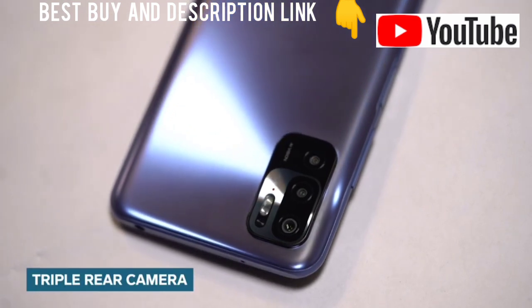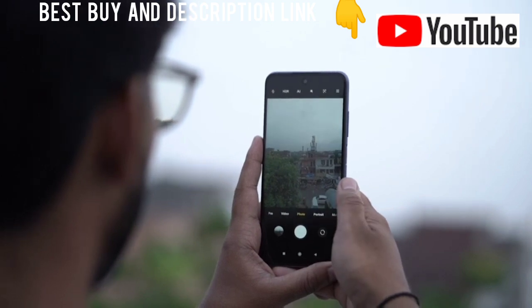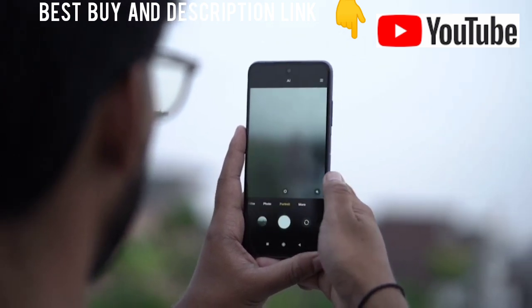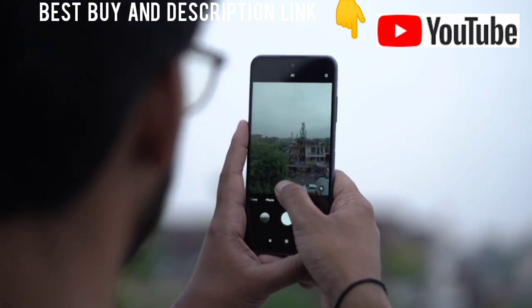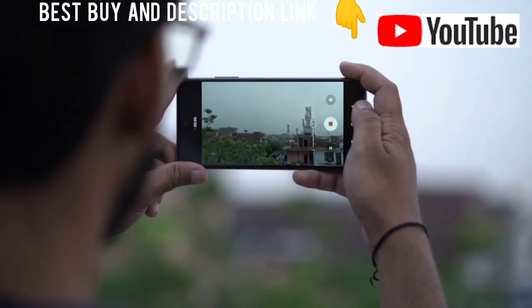We get a triple rear camera array on the Redmi Note 10T 5G. We have the main 48MP wide-angle sensor, then there's a 2MP macro camera, and finally a 2MP depth sensor for those portrait shots. The camera supports HDR and can record 1080p videos at 30fps.